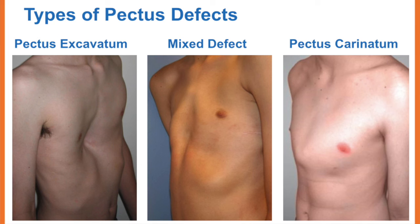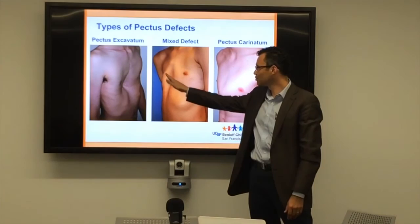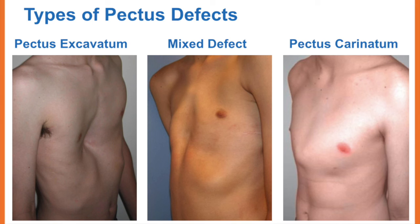There are two main defects. You'd have the excavatum, where the chest is sort of excavated or carved out, or the carinatum, where the breastbone comes up like this. Those are the two classic extremes, but a lot of kids are somewhere in the middle, where part of their chest sticks out and part of it sticks in.